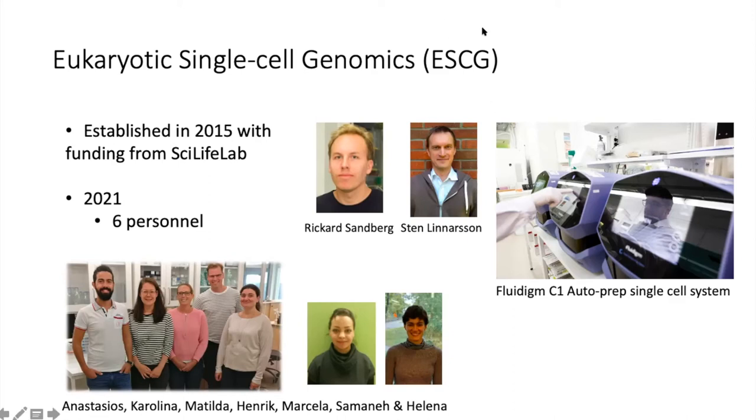To the right, you can see the Fluidigm C1 instruments. We had four of these instruments when we started in 2015, and that was extremely high throughput at the time. In every instrument you can insert a microfluidics chip, and that chip could capture 96 cells in theory, but in practice it was more like 30 to 40 cells for primary samples. With these four instruments, we could run a couple of hundred cells per day.